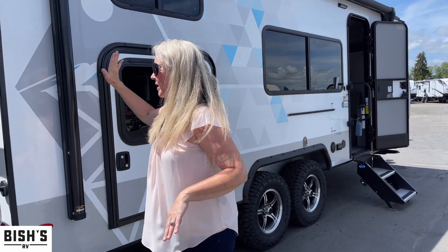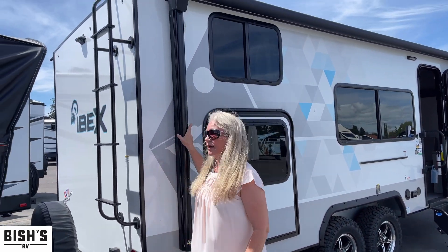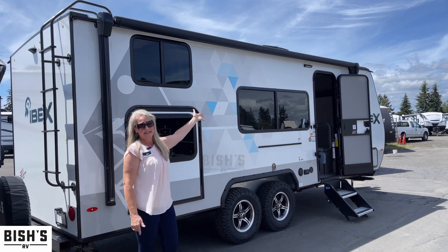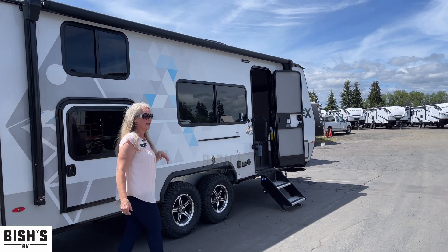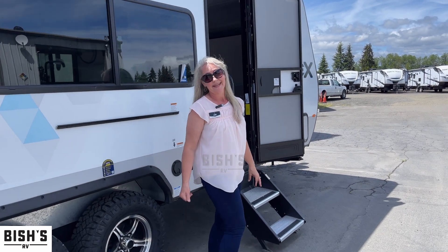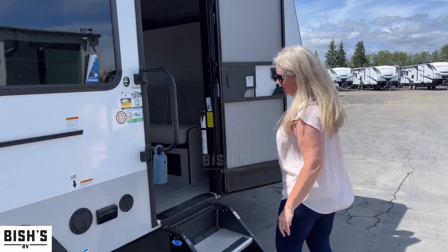We've got this great awning that gives you a lot of coverage — it's all the way down. There are LED lights up in there so that you can have them on at night and have your little party. It's always nice.